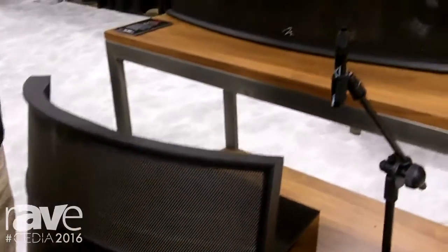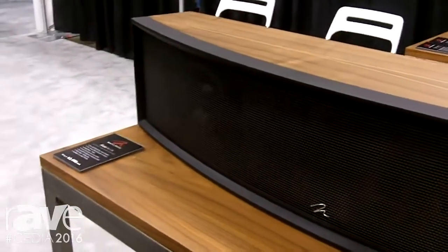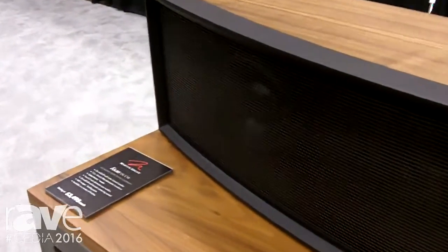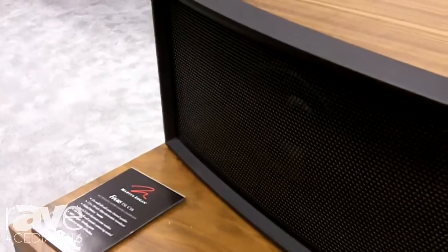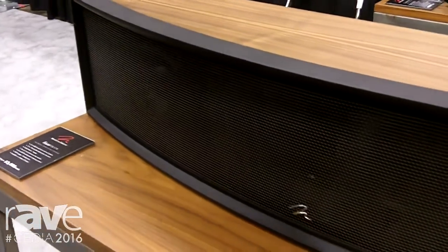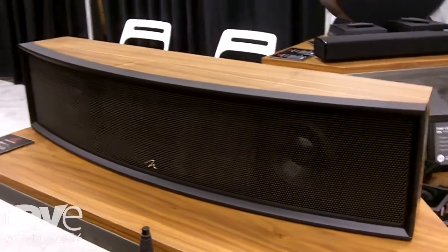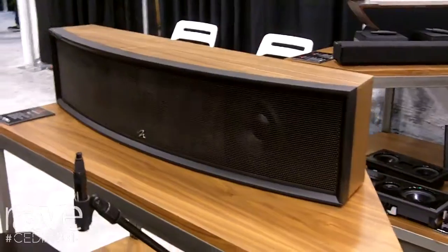The next product is called the Focus ESL C18. It retails for $3,500 in the US. This is designed as an on-wall electrostatic center channel speaker intended to go above or below projector screens. It will also go on a credenza if the installation requires.